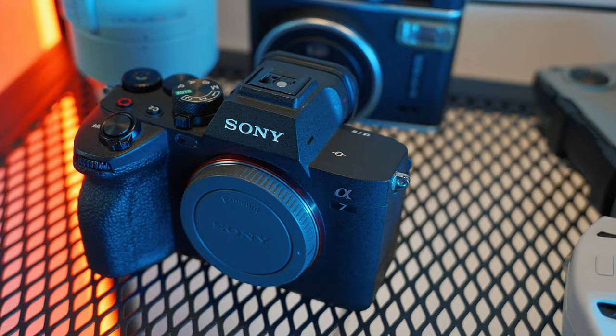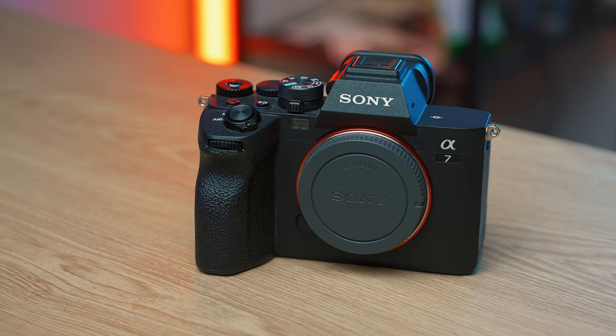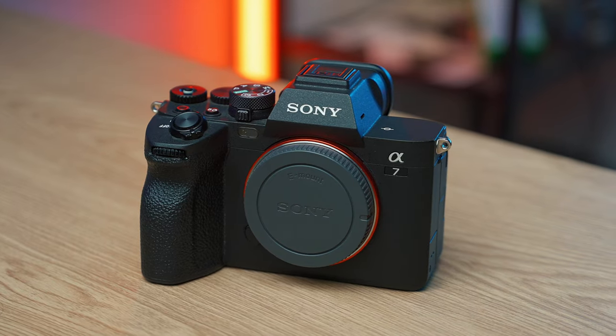Those are my only real negatives with this camera. I love it — it's honestly one of the best cameras in this price range for content creators, photographers, videographers, and hybrid shooters. If you want a camera just for photography, go to the Sony A-line or Canon R5. If you just want video, get the Sony a7S III. But for hybrid shooters, this is perfect, even with its limitations.